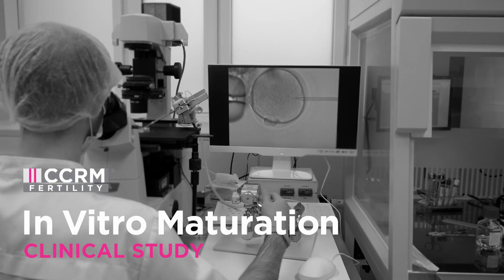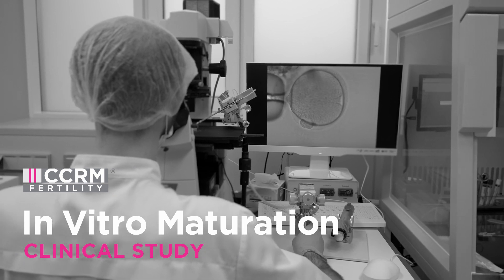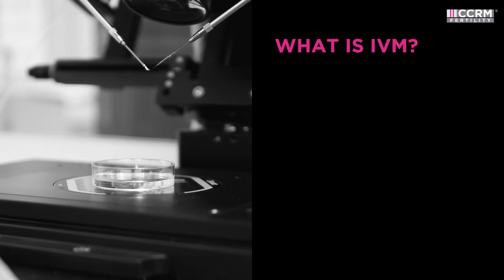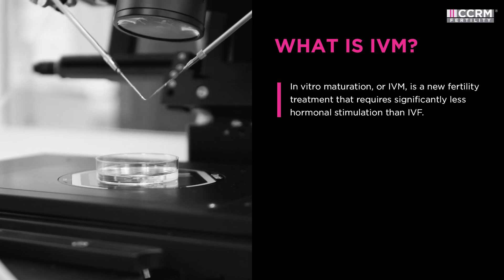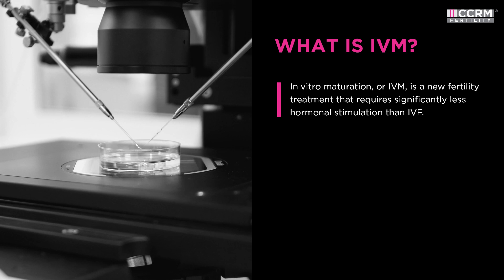Researchers at CCRM Fertility are conducting a study on a new fertility treatment called in vitro maturation, or IVM. IVM requires significantly less medication than traditional in vitro fertilization, or IVF.